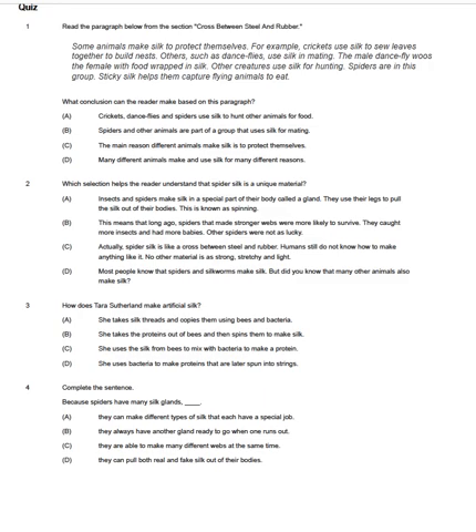Here are your comprehension questions. Number one. Read the paragraph below from the section "Cross between steel and rubber." Some animals make silk to protect themselves. For example, crickets use silk to sew leaves together to build nests. Others, such as dance flies, use silk in mating. The male dance fly woos the female with food wrapped in silk. Other creatures use silk for hunting. Spiders are in this group. Sticky silk helps them capture flying animals to eat. What conclusion can the reader make based on this paragraph? A. Crickets, dance flies, and spiders use silk to hunt other animals for food. B. Spiders and other animals are part of a group that uses silk for mating. C. The main reason different animals make silk is to protect themselves. D. Many different animals make and use silk for many different reasons.